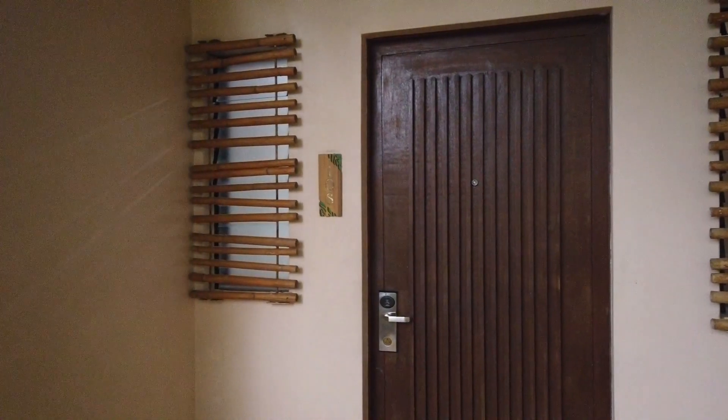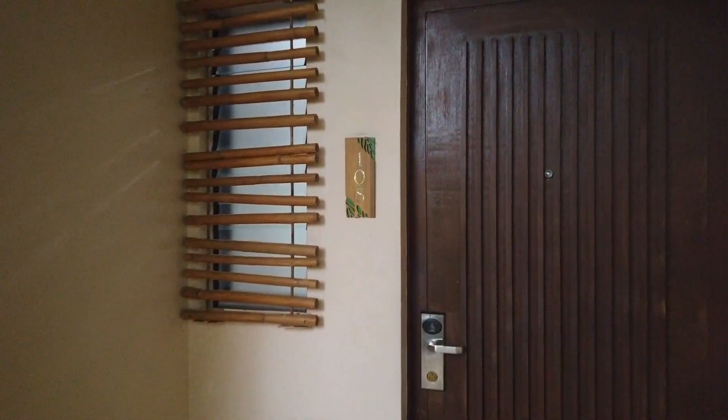Hi guys, this is Man Armand. We're currently here in the Park Silang, having a room tour of our premium room with jacuzzi. We're in room 108, so let's now check out the room.